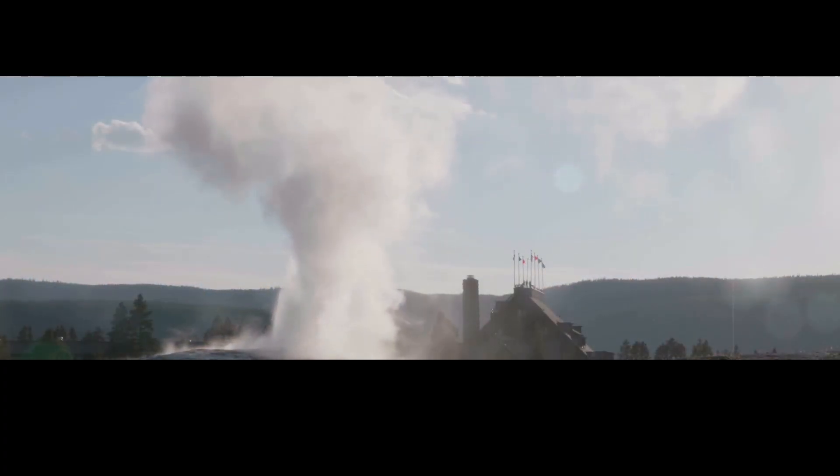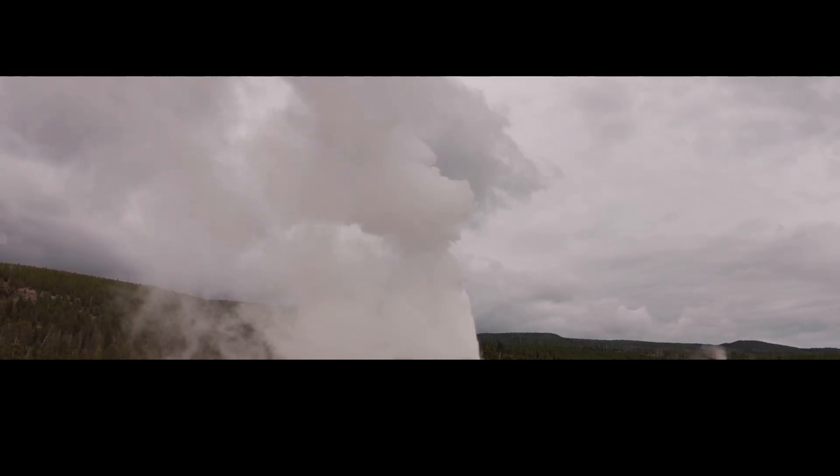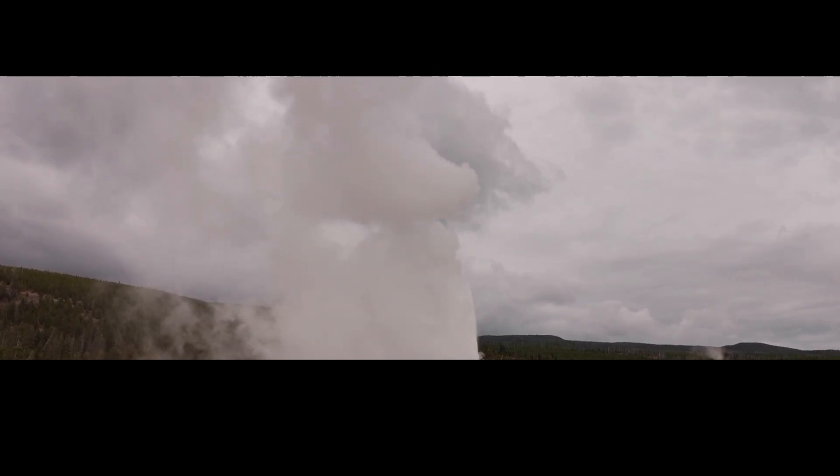In fact, Old Faithful had its longest eruption ever in November 2021, when it shot water into the air for almost two hours straight. This behavior is very unusual because Old Faithful had been quite literally the most predictable geyser in the world since the 1870s, erupting every 90 minutes, give or take — until recently.